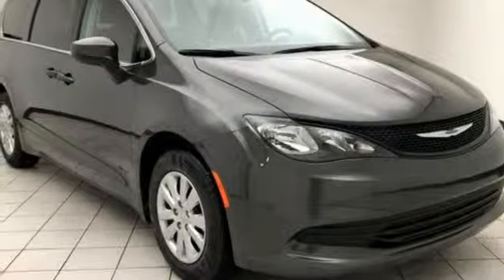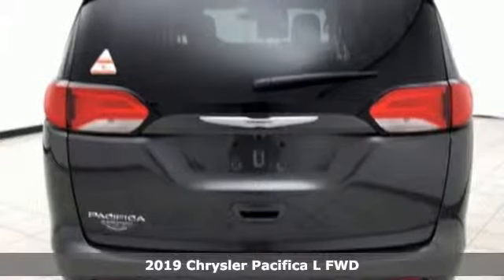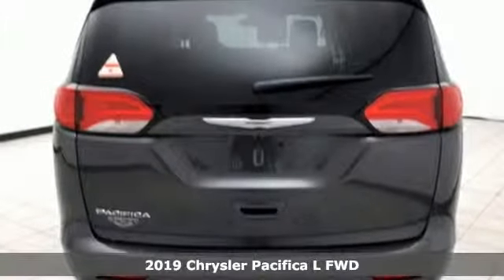It's a new 2019 Chrysler Pacifica. Chrysler, where bold ideas merge with brilliant innovation. It comes nicely equipped with features you'll love.